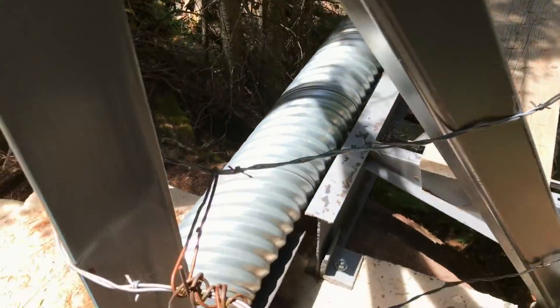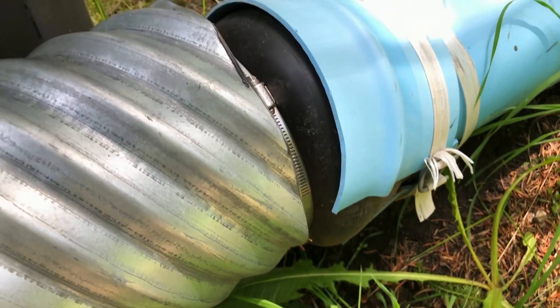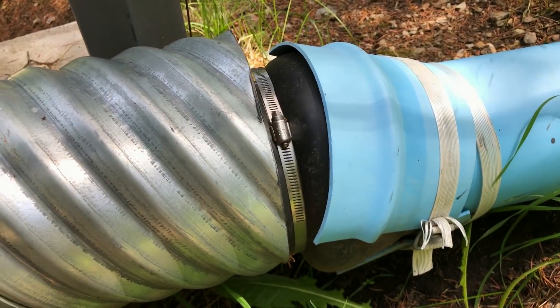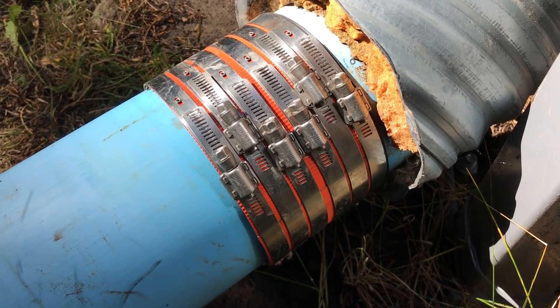One of our subscribers pointed out the potential weakness of the bulging Fernco fittings on the pipe bridge. Even though the pressure in the pipeline here is only 2 or 3 PSI, the rubber couplings bulge out of shape. We installed a far more substantial fitting to overcome this weakness.